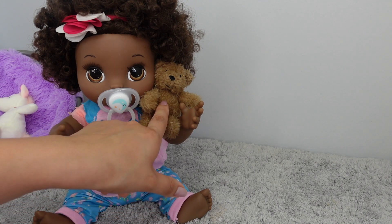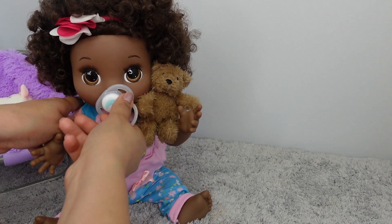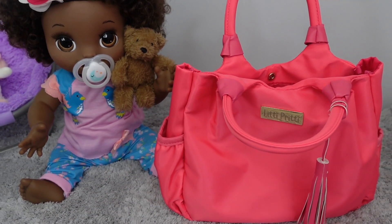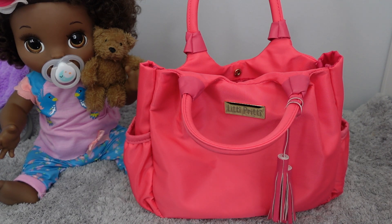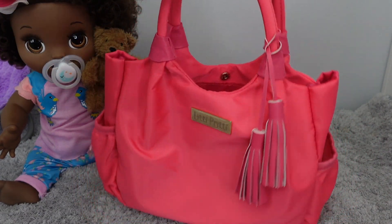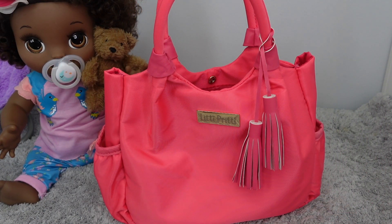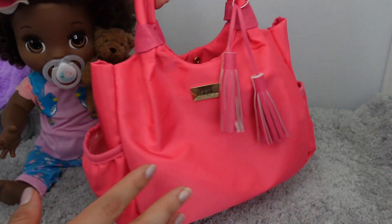Baby Sierra is going to sit here and play with her teddy bear while we pack the diaper bag. Her pacifier is upside down. So I'm going to be packing this diaper bag — I recently bought it thinking it was for a reborn doll, but after reviewing it I think it's more for a Baby Alive doll. I got this cute little diaper bag from Amazon; if you're interested, I'll leave a link in the description. It looks more like a purse. Here we have the two side pockets for the bottle.